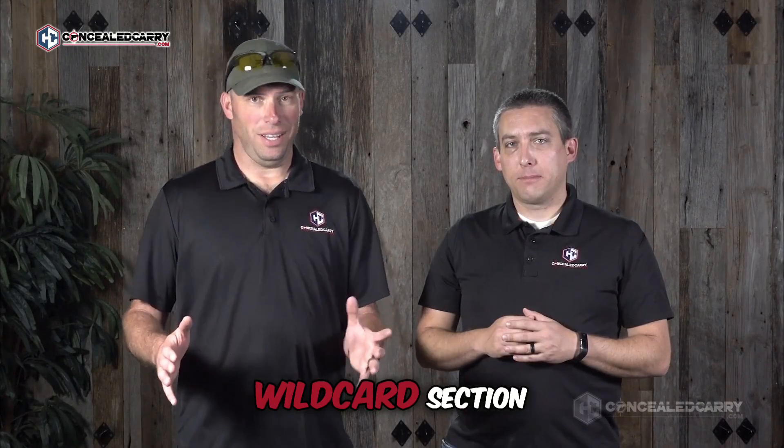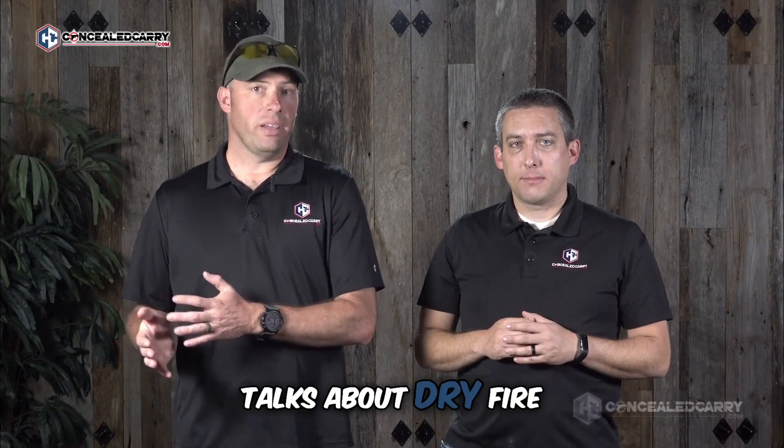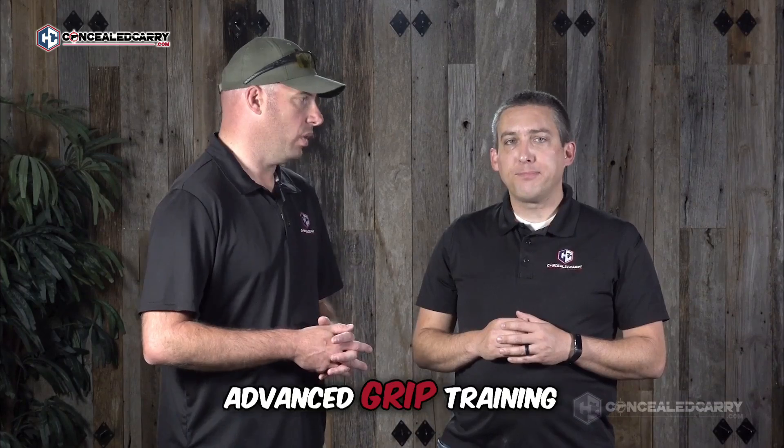Section four is a wildcard section. It's chock full of other malfunction considerations and talks about dry fire training opportunities, one-handed clearance techniques, preventative maintenance, and a primer on proper grip, as well as pointing you in the right direction for some more advanced grip training.